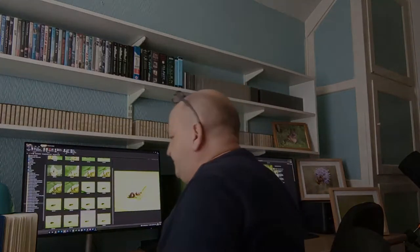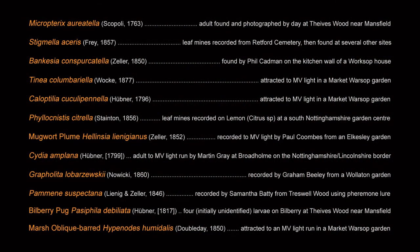Numbers of moths that I attracted outside here in the garden were up on previous years, though nothing like the heady nights of 2015. Now, the nine new micromoths recorded new to Nottinghamshire in 2021 — I'm going to put a list up now and just go through the list initially.